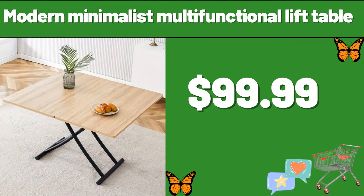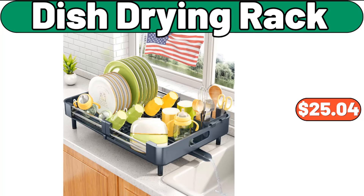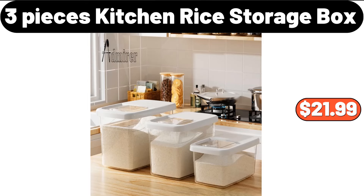Modern minimalist multifunctional lift table, $119.99. Electric stainless steel meat grinder, $35.99. Dish drying rack, $25.04. 3-piece kitchen rice storage box, $21.99.